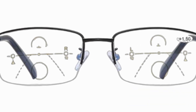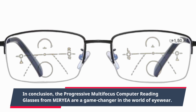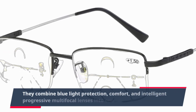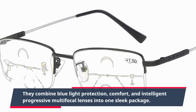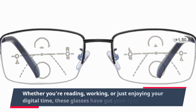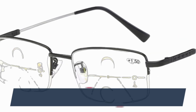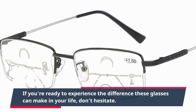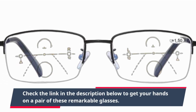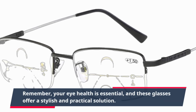In conclusion, the Progressive Multi-Focus Computer Reading Glasses from MIRYEA are a game-changer in the world of eyewear. They combine blue light protection, comfort, and intelligent progressive multi-focal lenses into one sleek package. Whether you're reading, working, or just enjoying your digital time, these glasses have got your eyes covered. If you're ready to experience the difference, check the link in the description below. Remember, your eye health is essential, and these glasses offer a stylish and practical solution.